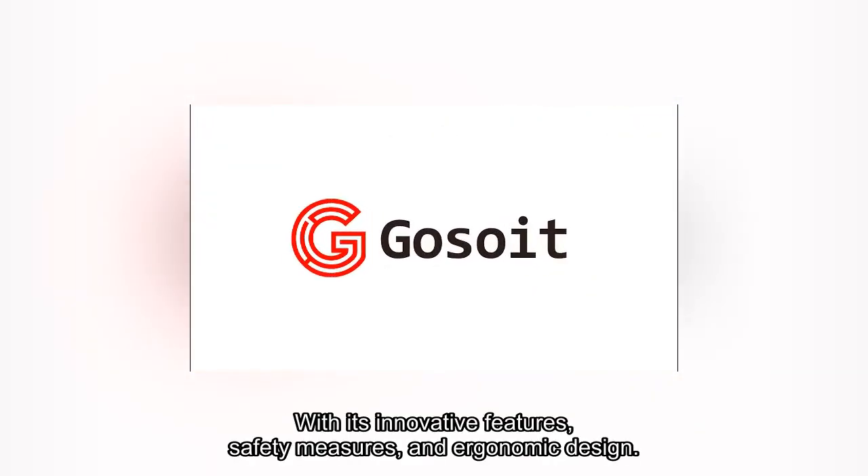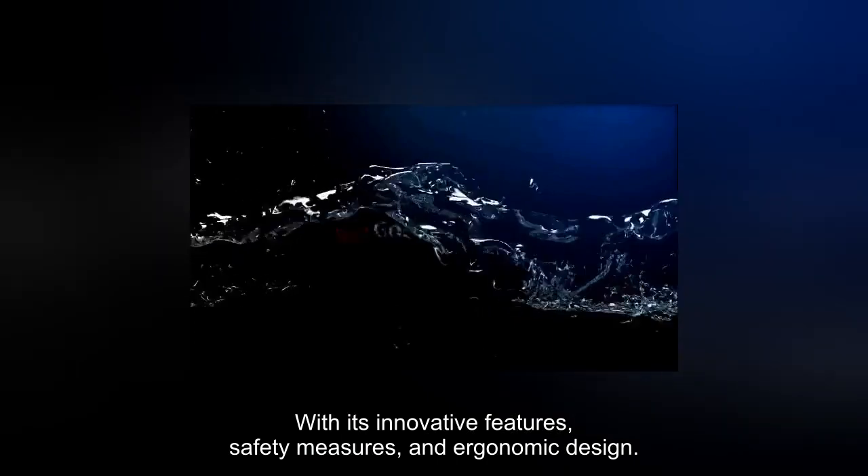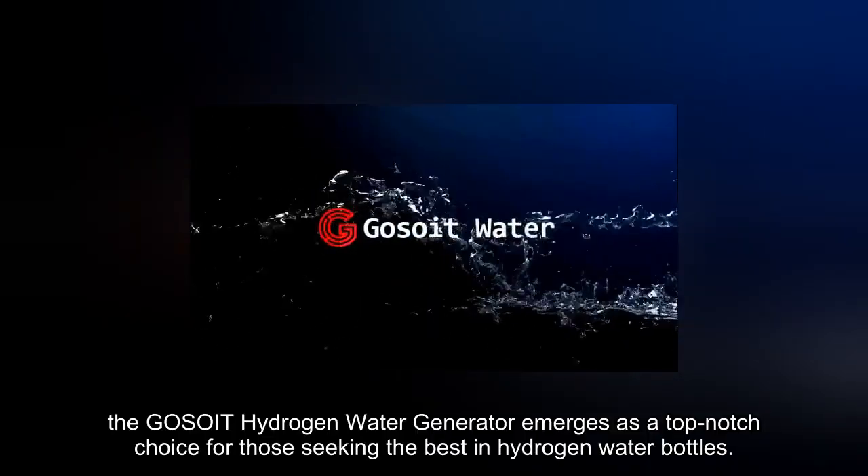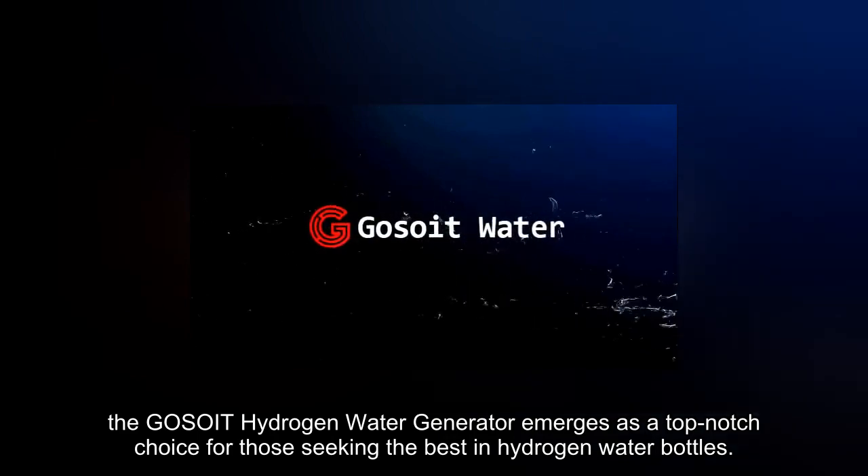With its innovative features, safety measures, and ergonomic design, the GOSOIT hydrogen water generator emerges as a top-notch choice for those seeking the best products in hydrogen water bottles.